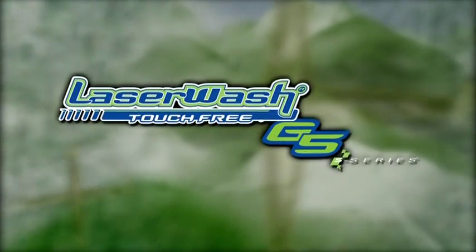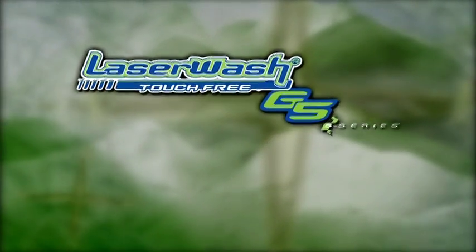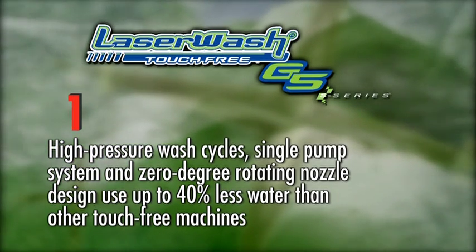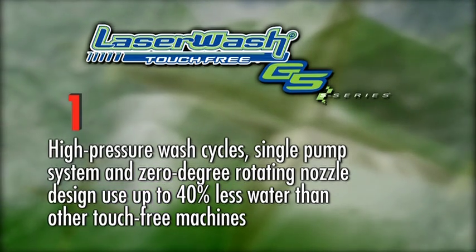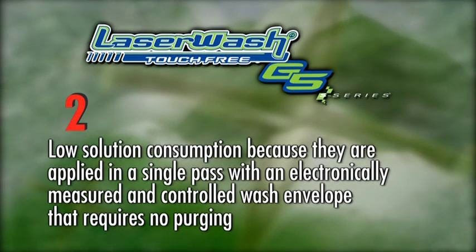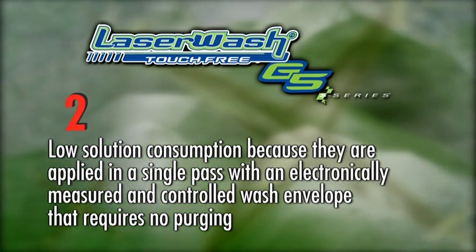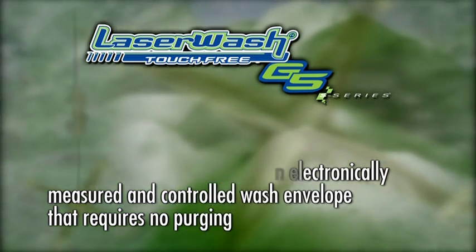What are the top 5 reasons that make the LaserWash G5S series so environmentally friendly? 1. High pressure wash cycles, single pump system and zero degree rotating nozzle design use up to 40% less water than other touch-free machines. 2. Low solution consumption because they are applied in a single pass with an electronically measured and controlled wash envelope that requires no purging. 3.